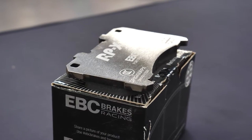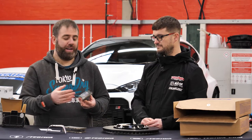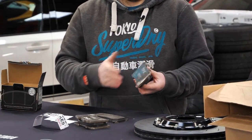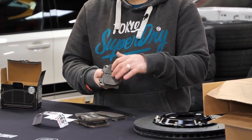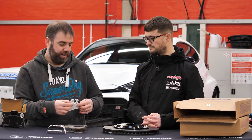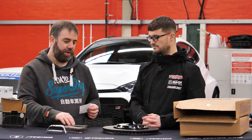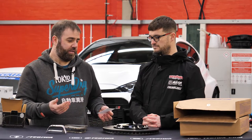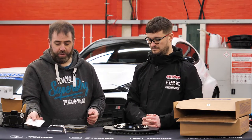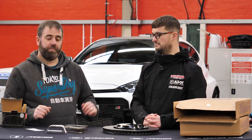Moving on to the pads, we've got a really nice thick back plate. This helps insulate the rest of the braking system — things like the fluid, the seals and the calipers — from the heat that the pad face is going to generate on the disc. As well as that, we've got really detailed bedding-in instructions, which is important for pads like this because how you bed them in has a big effect on how they last for the rest of their life. I did the same with the RP1 pads and they've been fantastic with no problems at all.